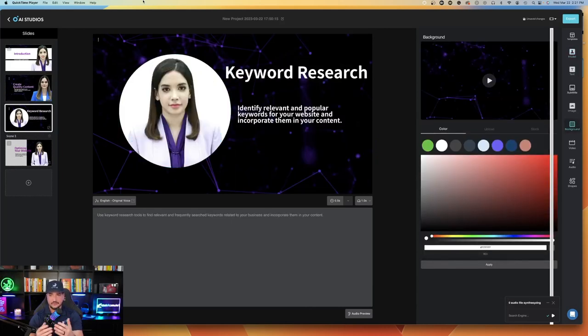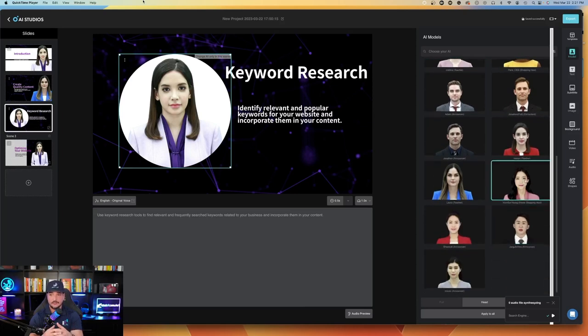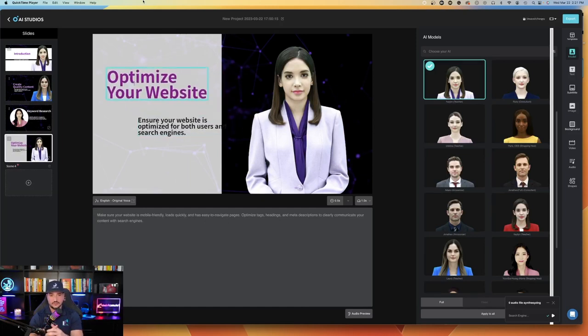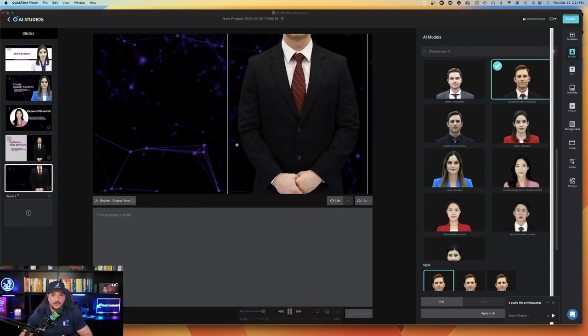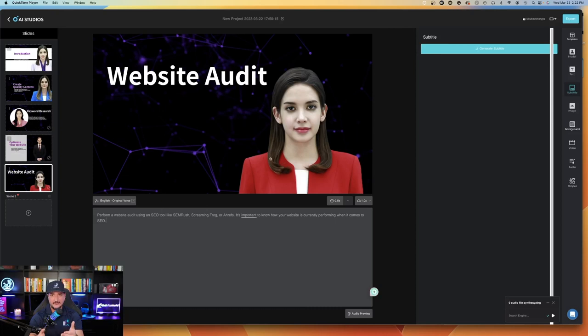On the third slide I can do the same thing — click on the model and choose a different one. There are different variations: men, women, different cultures, and as you saw, different languages as well. So it's pretty cool how you can select the type of model you're looking for — male or female — and different languages. In this gray box, that's where you're going to write your script. Anything you write in this gray box is what the AI avatar is going to say.